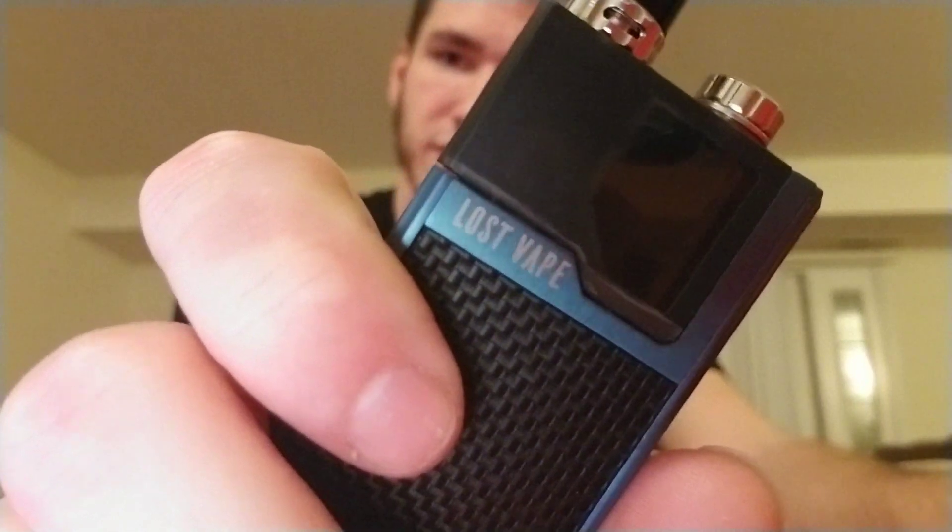Anyways folks, we're going to be doing the Smok Nord vs the Lost Vape Quest. So, a quick rundown of both of them. This has over 1000 mAh, this one has 950.